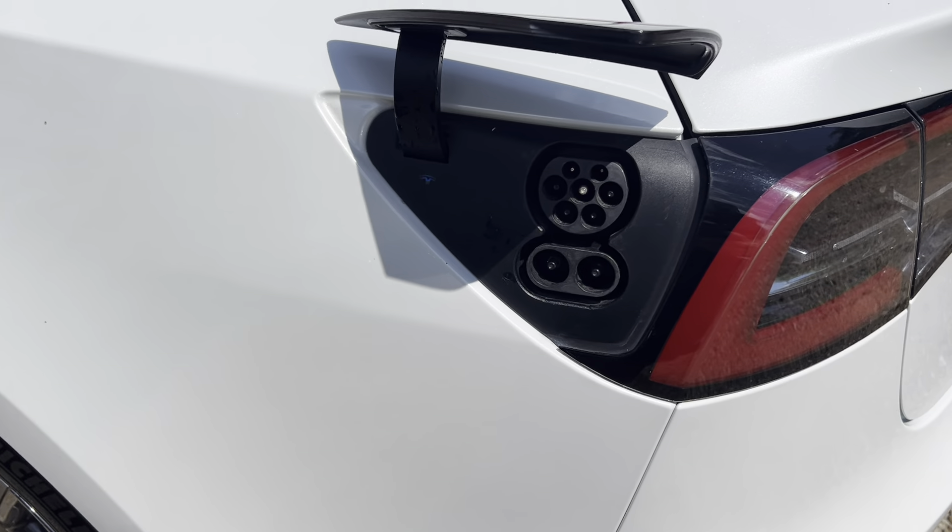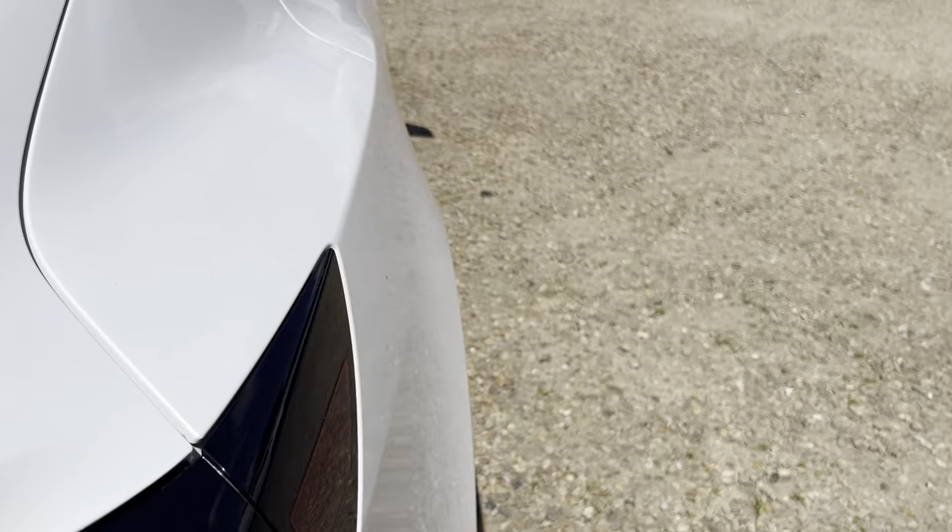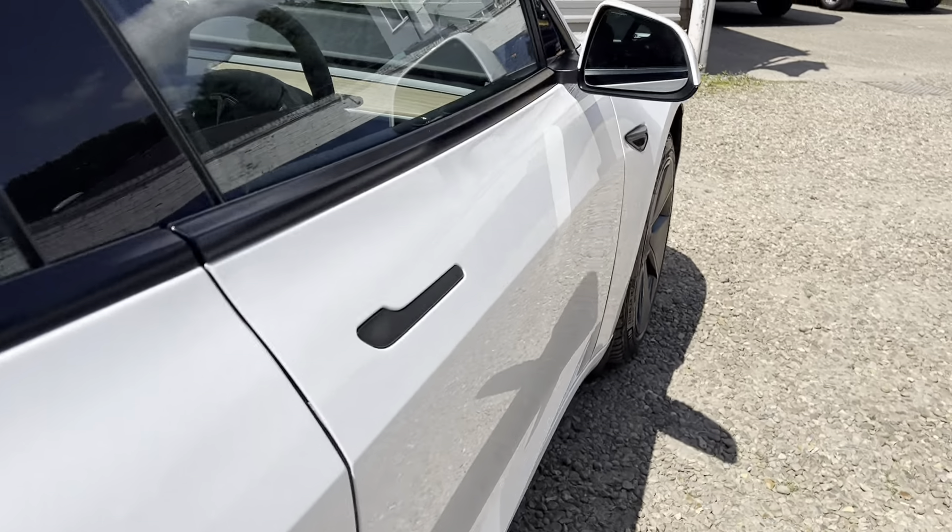So the charging port is on this side. I press it and up it comes, down it closes — that's the charging port.